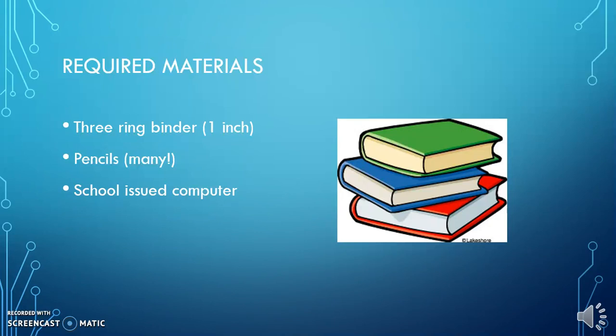Required materials. I prefer each student to have a three-ring binder that is just for forensic science. I find if it's a trapper keeper, oftentimes science will get mixed in with other classes and assignments are harder to find. I also require that the student have a writing utensil daily in class. Starting off the year with many pencils leaves room for losing some and still having one. And of course, our school-issued computer.